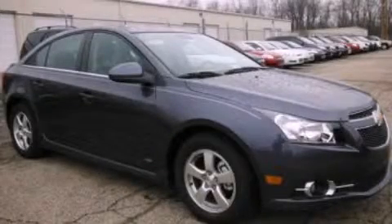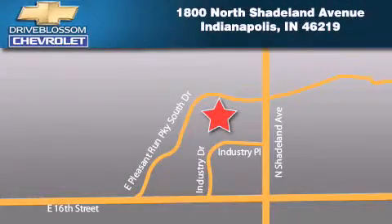Stop by today and test drive this automobile for yourself. Blossom Chevrolet is located at 1800 North Shadeland Avenue in Indianapolis. Our goal is to exceed all of your expectations to ensure that you'll return for future visits.